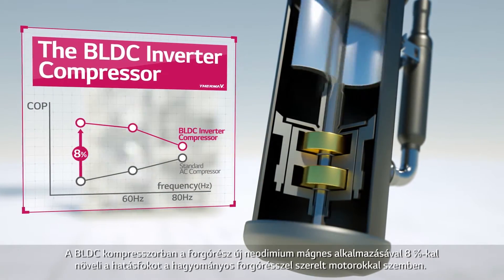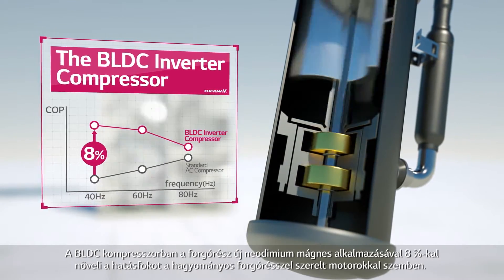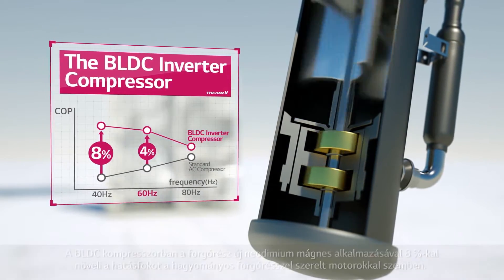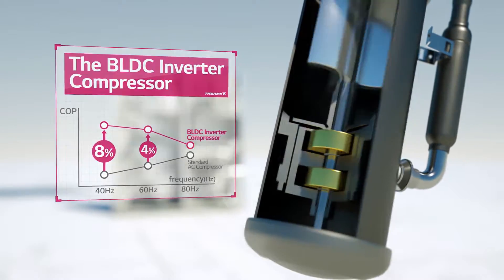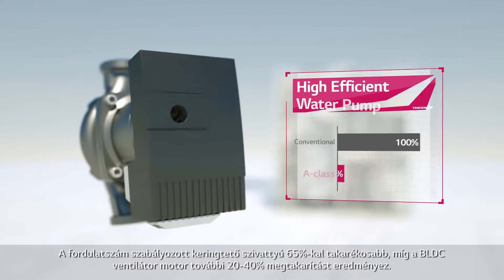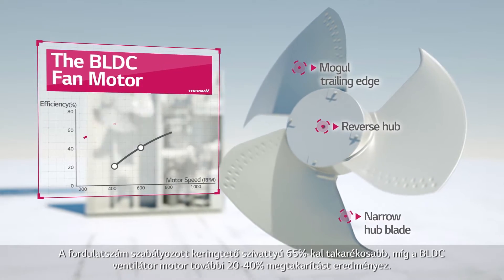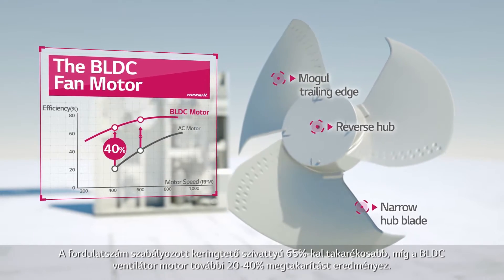The neodymium magnet in the BLDC compressor makes it 8% more energy efficient than conventional products. The water pump is also 65% more efficient. And the BLDC fan motor saves from 20% and up to 40%.